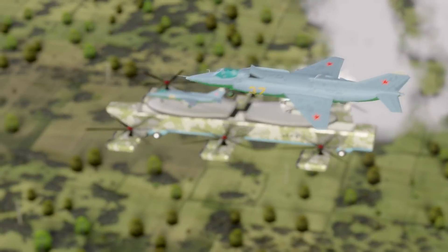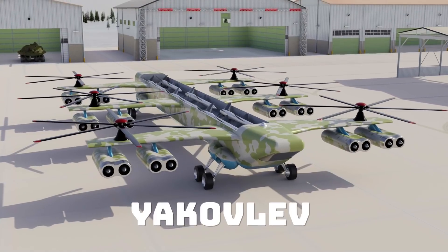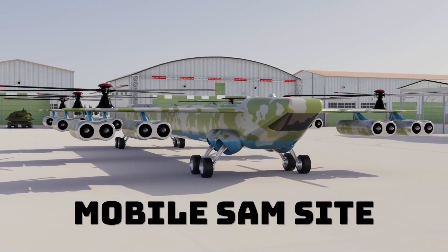I present to you in this week's episode the most insane never-built helicopter: the Yakilev VVP-6 Mobile SAM Site.